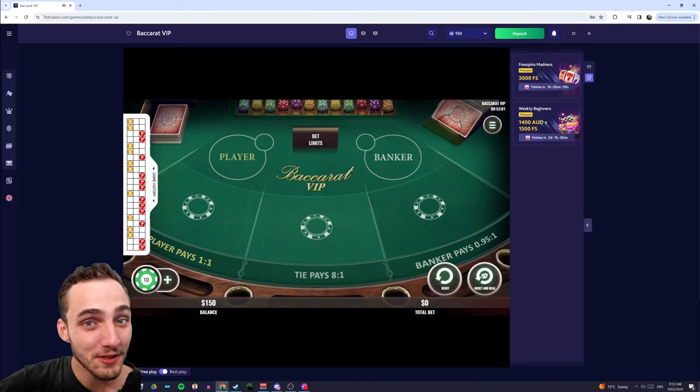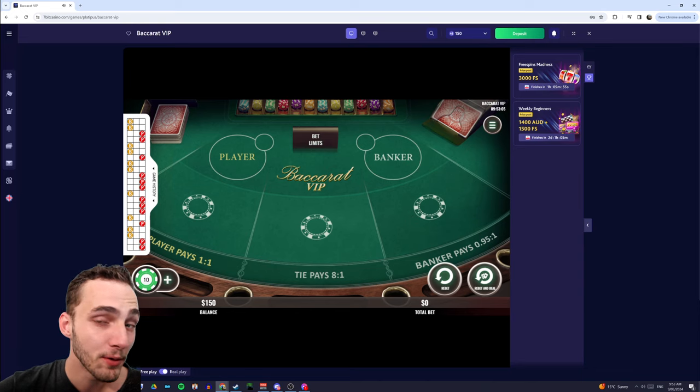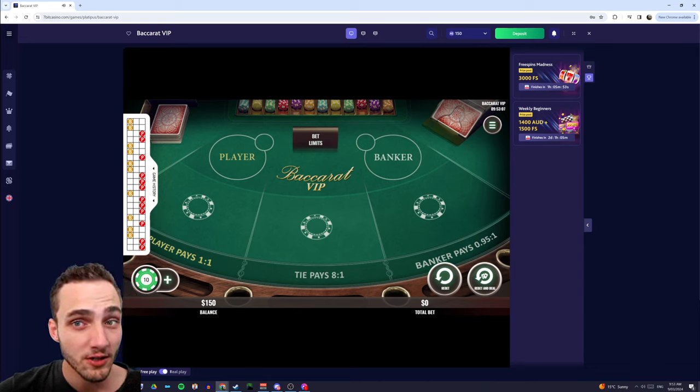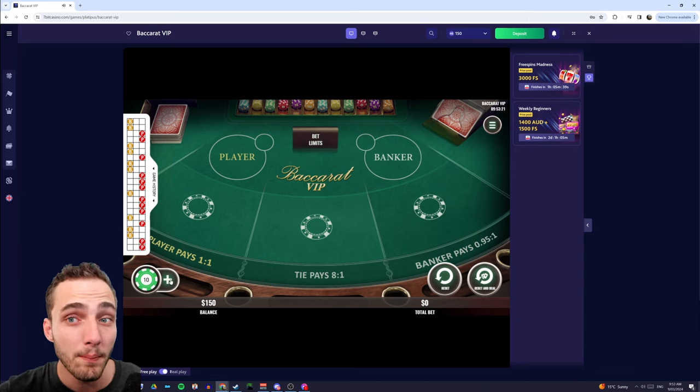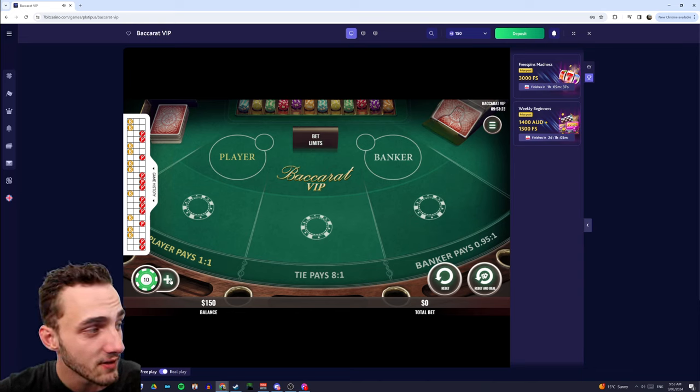G'day guys, today I want to show you a system in Baccarat that you can use to actually make some money. I'm pretty sure it's similar to what professional gamblers are doing in Vegas in order to win their money — probably not this exact system, but I think it'd be very similar. I'll get straight into it so I'm not wasting your time.